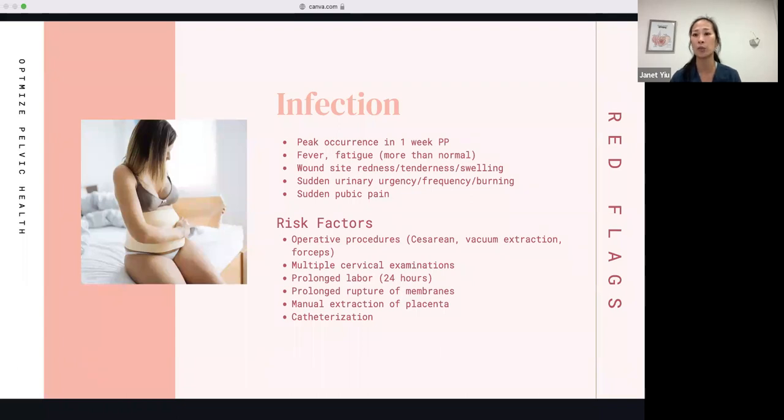Risk factors for infection include having operative procedures like a cesarean, vacuum extraction, or forceps; multiple cervical examinations; prolonged labor greater than 24 hours; prolonged rupture of membranes; manual extraction of the placenta; and catheterization — all of these can increase your risk for infection.